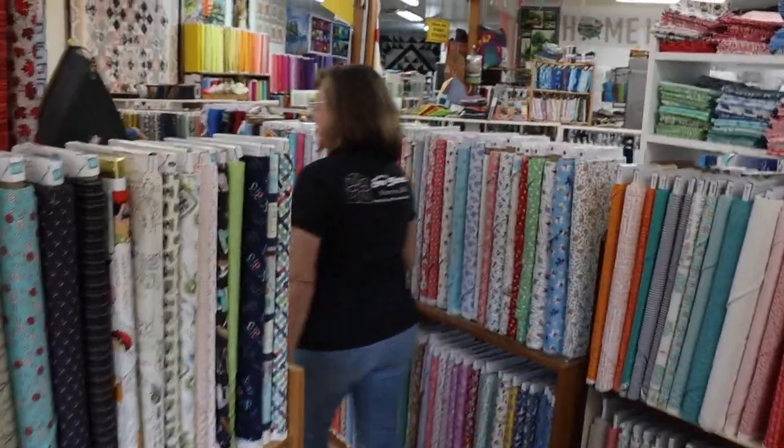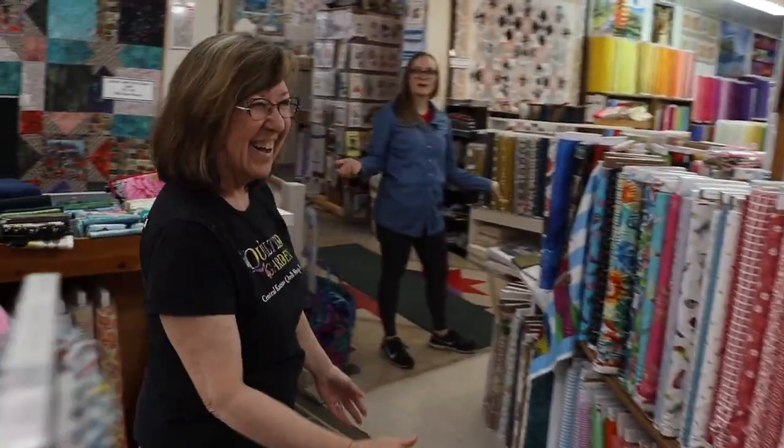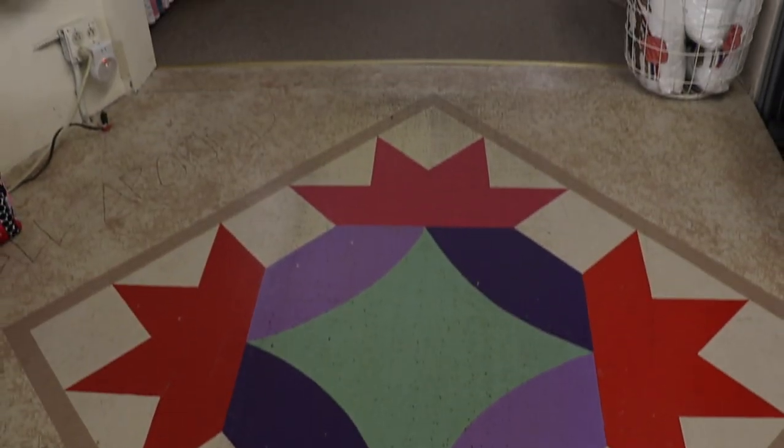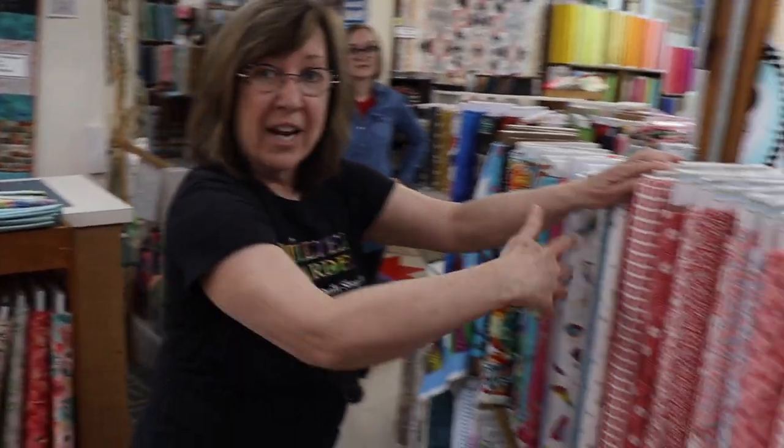I can't even keep up with you through here — you're going so quick! This is amazing. I had to stop and look at the beautiful hexagon pattern on the floor as well. It's historic. Downtown Newton is an old building, and we have 1930s reproduction fabrics.